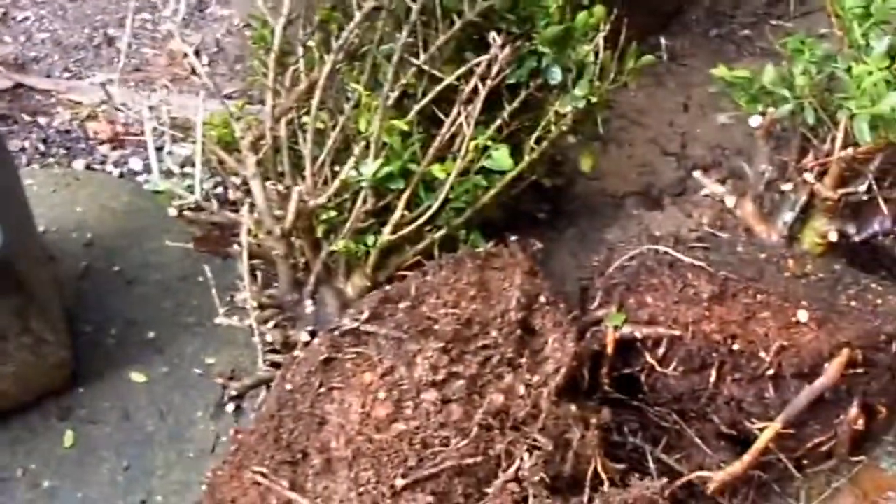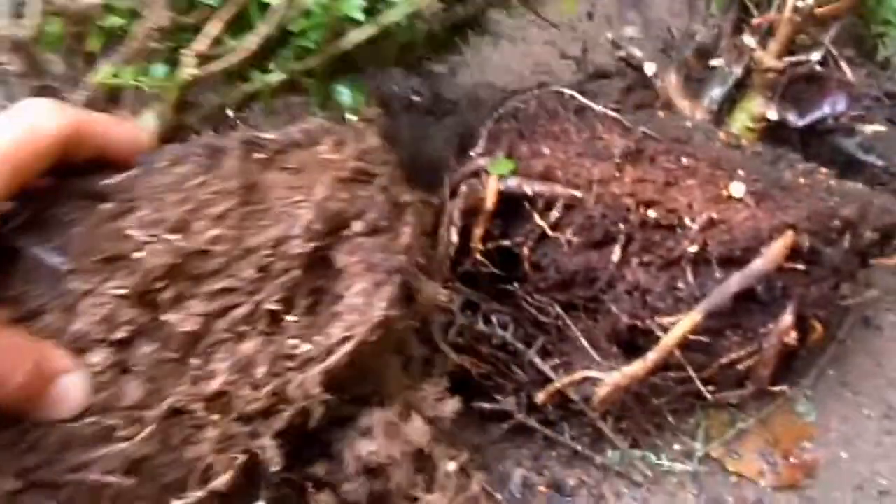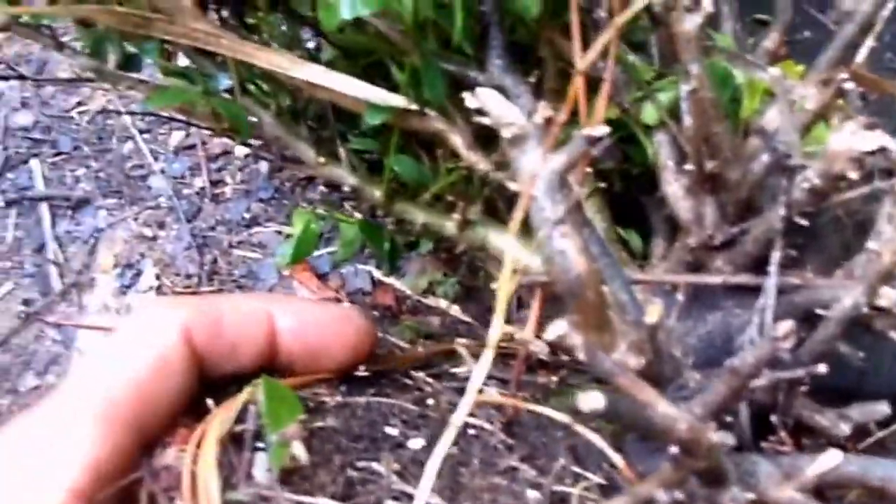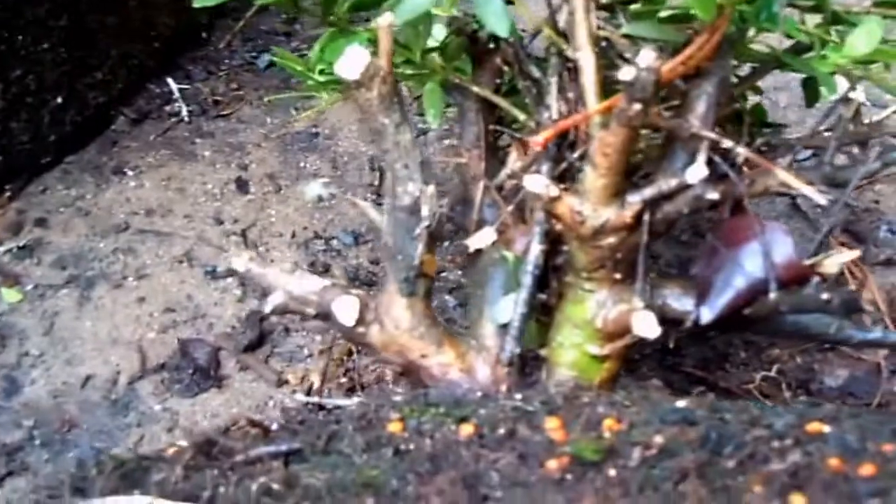These are some yaupon holly I just dug out from a neglected landscape. As you can see how dry this is — I'm sure they were pot bound when they were planted. But look down here, there's some potential in the shape here and the nabari. I can do something with these guys: pot them up, grow them out for about a year, and cut away all the dead, leave some dead — shohin bonsai type stuff. So I'm going to be rescuing them, so to speak.